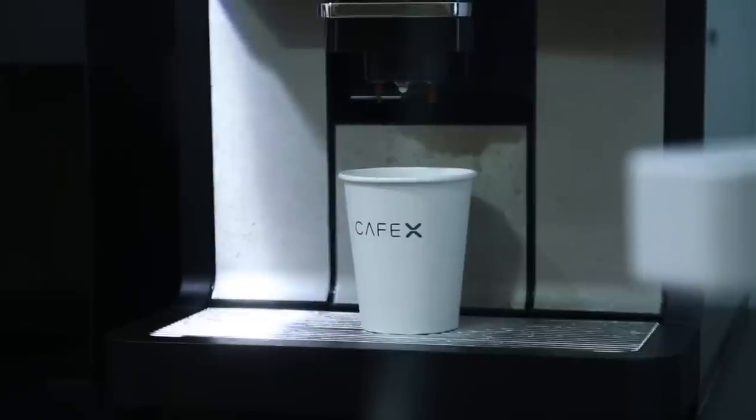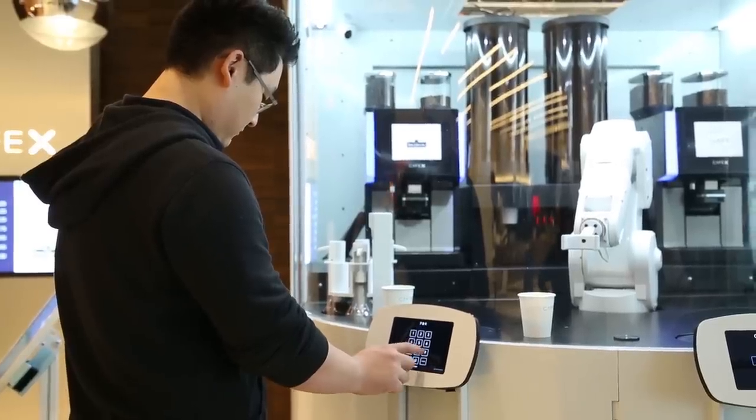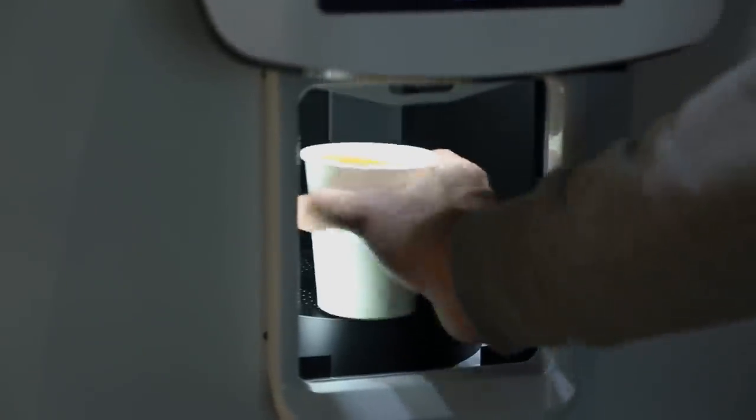I'm seeing a robotic arm and coffee. What do we got behind you? So this is our robotic cafe. This is our first machine in the US that we're launching soon. Basically the idea came from spending a lot of time waiting in line at cafes. What this allows is basically really good coffee, fresh coffee, and it only takes a few seconds to get.